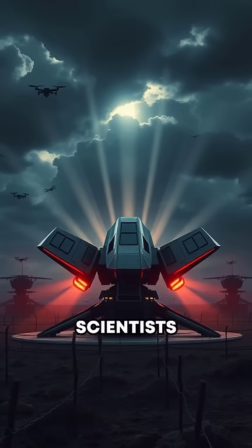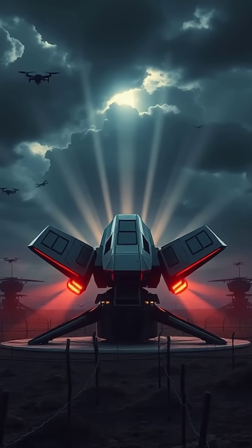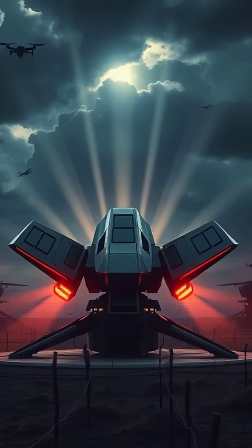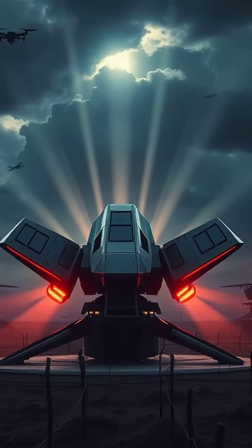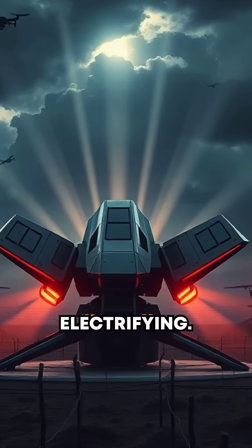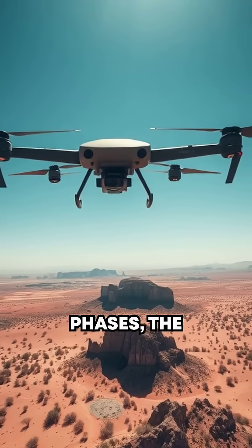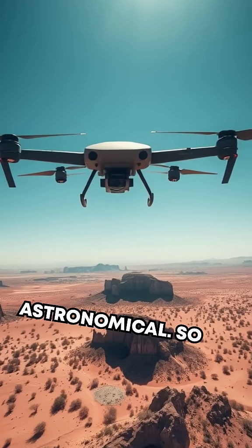Here's the kicker: scientists believe this groundbreaking method could even protect against drone swarms or incoming missiles. Lethal, precise, and, well, electrifying. While it's still mainly in experimental phases, the implications are astronomical.